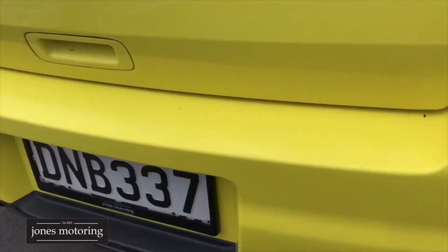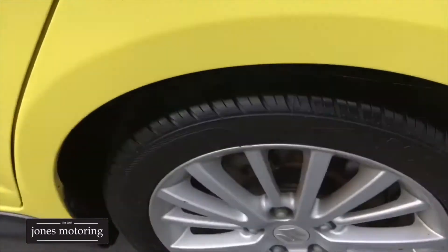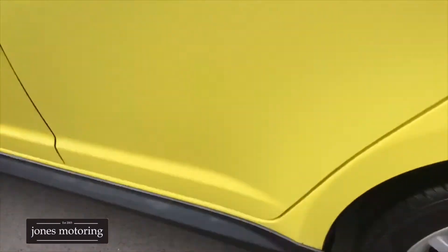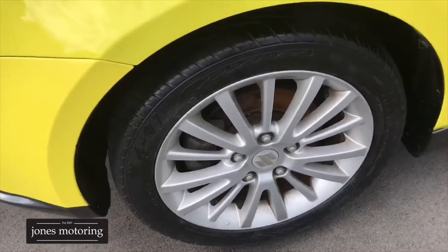Nothing on the rear belt — just a wee mark there. Tyre there. It's actually quite a tidy wee New Zealand new car. We'll just go and take it for a drive.